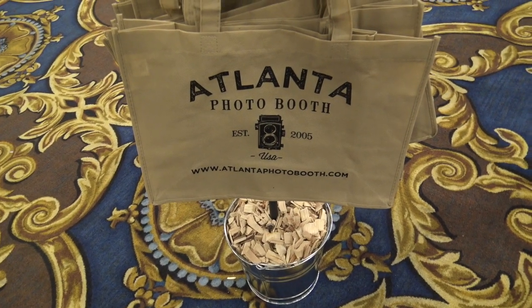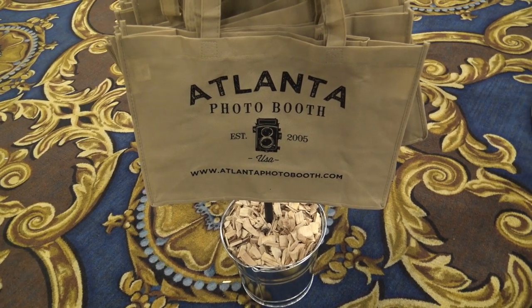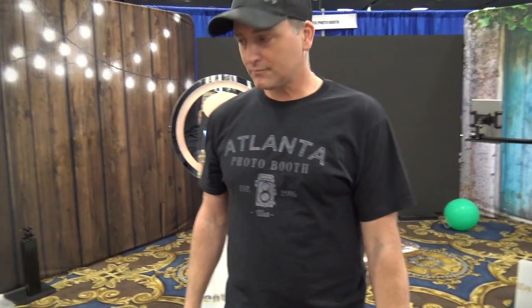We're at Photo Booth Expo 2018 looking at some of the cool things at the show. Steve Lynch is the guy who has created what you're going to see in this video. Steve, can you take us around and show us all the cool things you've got in the booth this year?